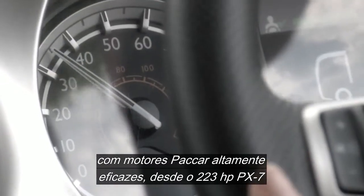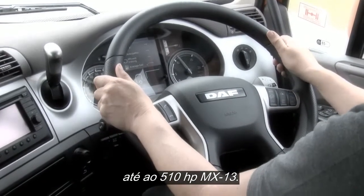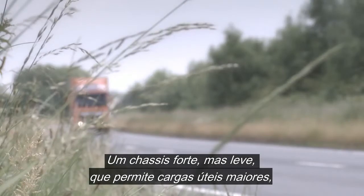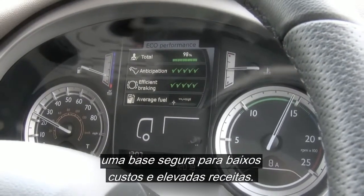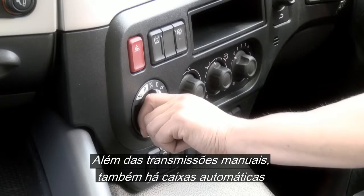With its range of highly efficient Paccar engines, from the 223-horsepower PX7 right through to the 510-horsepower MX13, a strong but lightweight chassis allowing higher payloads, the versatile CF is designed to perform, providing operators with a secure foundation for low operating costs and high revenues.